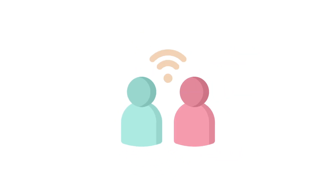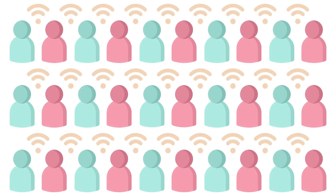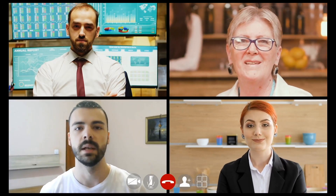You'll regularly connect with your team, faculty mentors, instructors, and teaching assistants for support and guidance. You'll also be consulting with real people and companies in Hamilton — your clients — to develop solutions to their challenges.